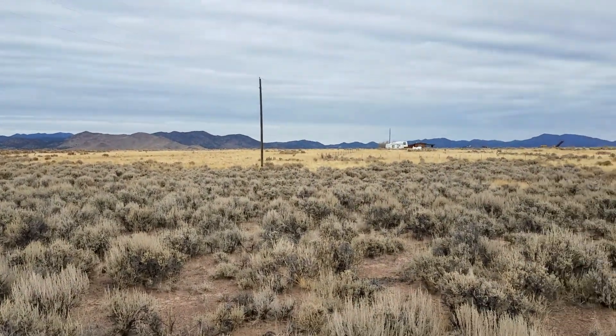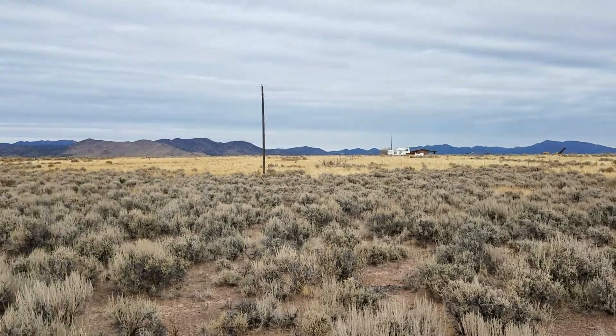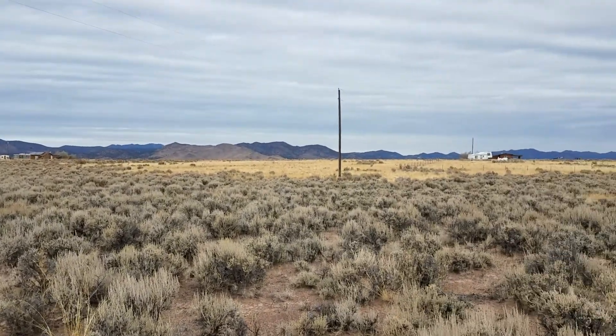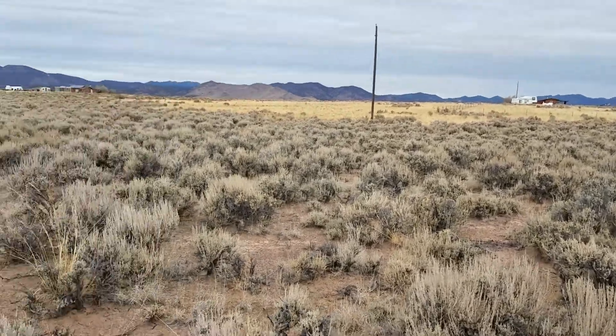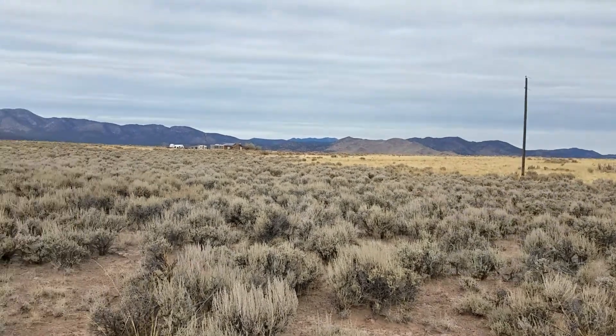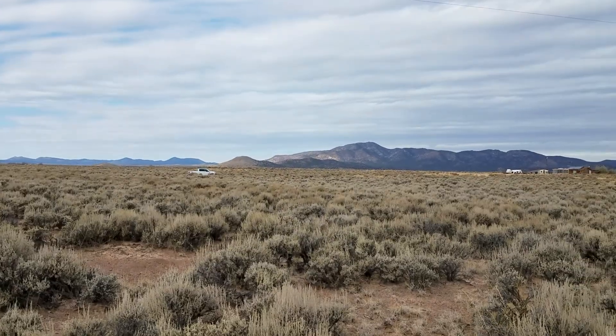It's still a nice little spot out here. You can see a lot of people have already figured out how to live out here — there's a couple houses. This is what the property looks like. It's mostly sagebrush and there's a little bit of grass up there. That's it.